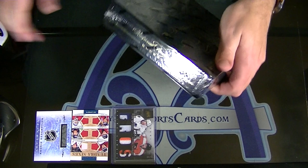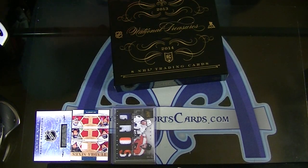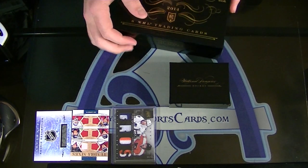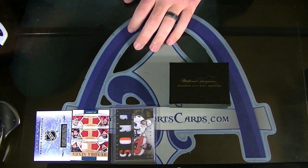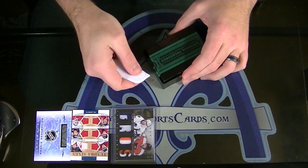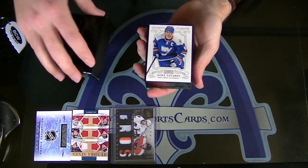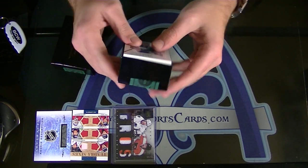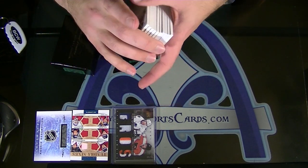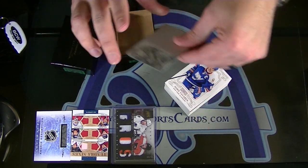And here we go — NT from our fresh case, so anything is possible here. Oh, this thing is stuffed — we're gonna have a fat pack. There must be some extra cards or something in here, because that thing was way over the top.